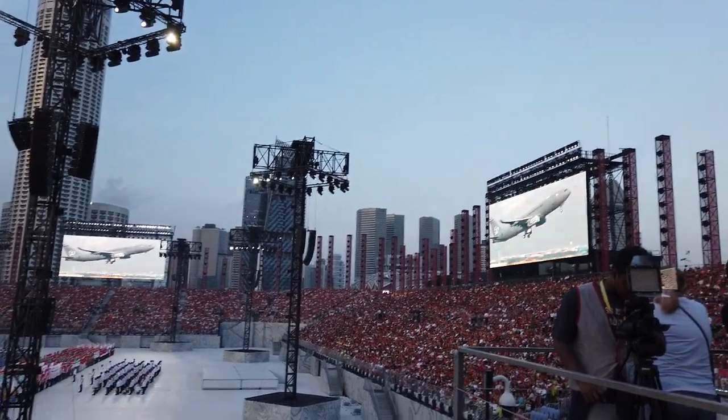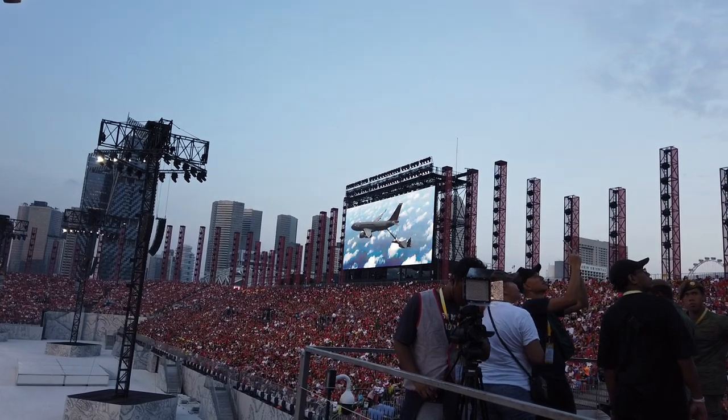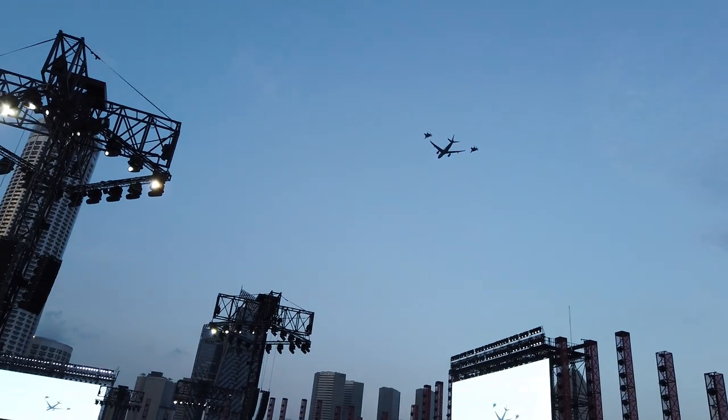Welcome to this year's aerial display. Flying in from your right in a big formation is the RSAF's newly acquired A330 multi-role tanker transport aircraft, escorted by two F-15 SG Eagles.